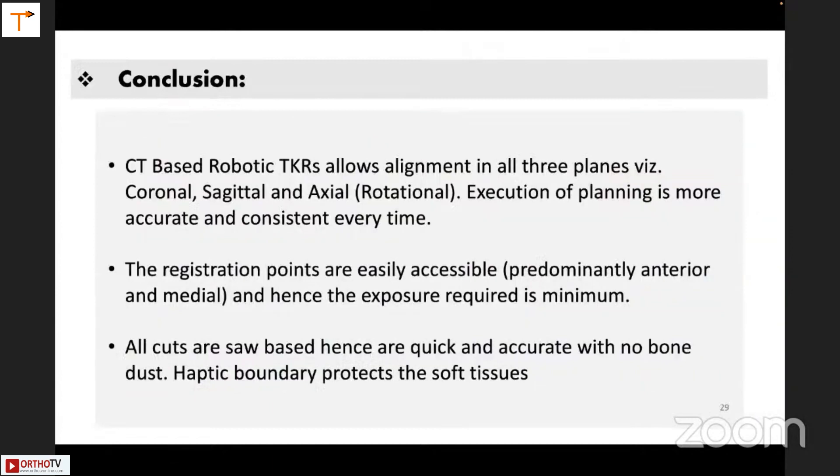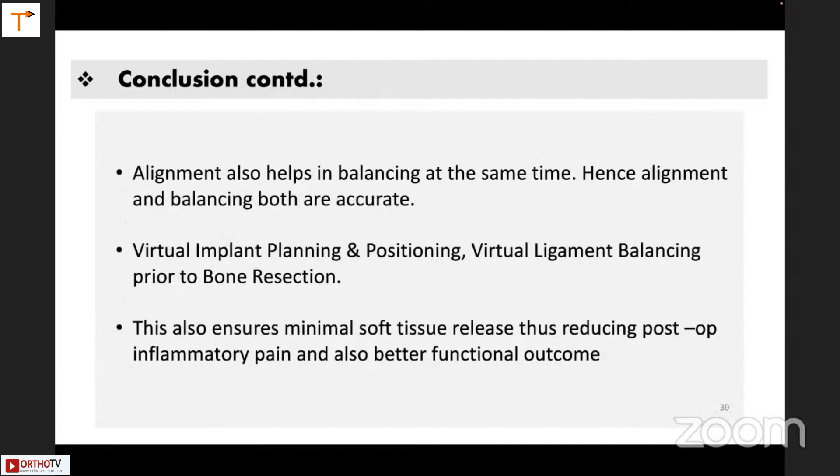In summary, CT-based robotic TKR allows alignment in all three planes — coronal, sagittal, and axial. Execution of planning is more accurate and consistent every time. The registration points are easily accessible, predominantly anterior and medial, and the exposure required is very minimal. All cuts are saw-based — hence quick, accurate, with no bone dust. The haptic boundary protects soft tissues during cuts. Alignment also helps in balancing, and both are very accurate. Virtual implant planning, positioning, and virtual ligament balancing are possible before any bone resection, ensuring minimal soft tissue release, reduced post-operative inflammatory pain, and better functional outcome.